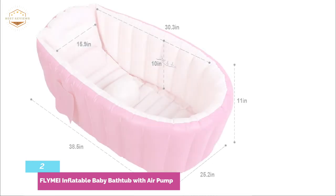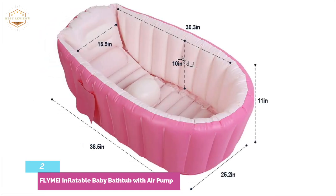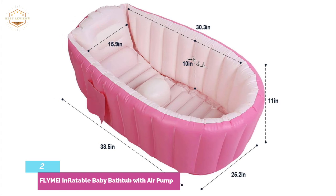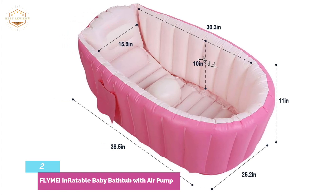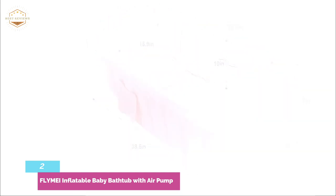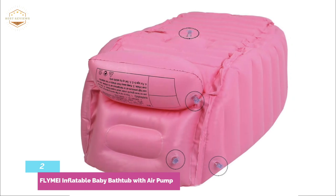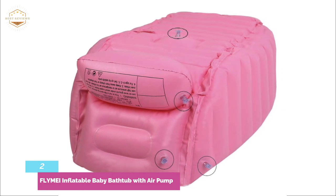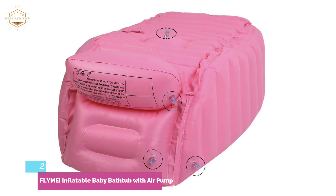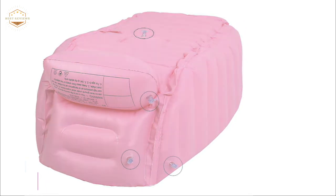You can hang the bottom hook to let the water drip out. The side pocket provides storage for your phone, baby shampoos, soap, towels, and other items. To drain water, there is a convenient drain plug at the bottom. Enjoy the inflatable mini swimming pool with your child. Dimensions of the inflatable are 38.5 x 25.2 x 11 inches, providing plenty of room for your baby's play. This is a great gift for a baby shower and is ideal for travel, home, and beach use.